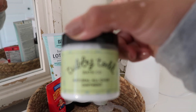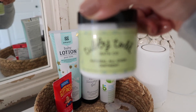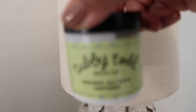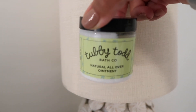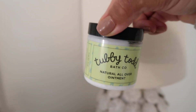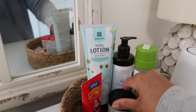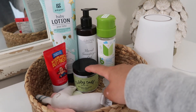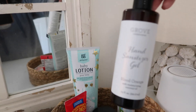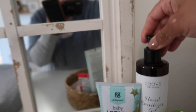If you have not tried the Tubby Todd all-over ointment, it is such a good product. It's perfect for sensitive skin — if you have eczema or KP or anything like that. You can also use it as diaper rash cream. This is also my favorite hand sanitizer from Grove Collaborative — it's the only one that doesn't crack my hands and make them super dry.